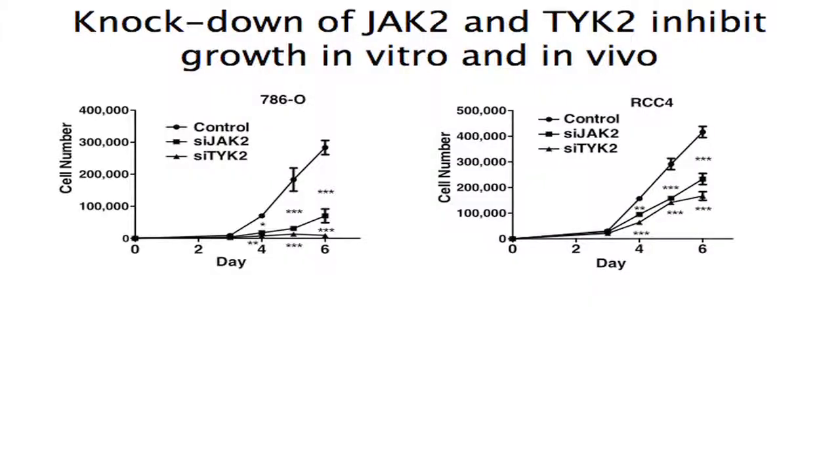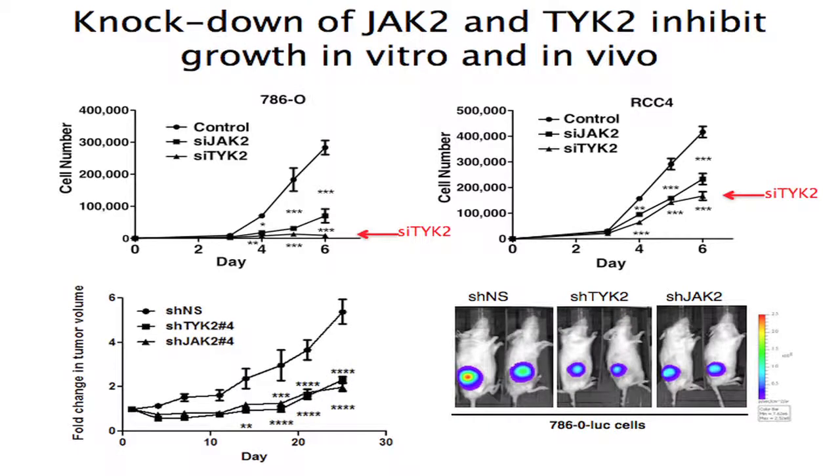The big question is whether TYK2 is functionally relevant. We explored this by knocking down TYK2 or JAK2 via siRNAs, and in both 786O and RCC4 cell lines there was significant cell growth inhibition in vitro — TYK2 knockdown seeming to perform somewhat better. We also made stable cell lines expressing shRNAs against TYK2 and JAK2, and again both knockdown cell lines had higher growth inhibition than nonspecific controls.